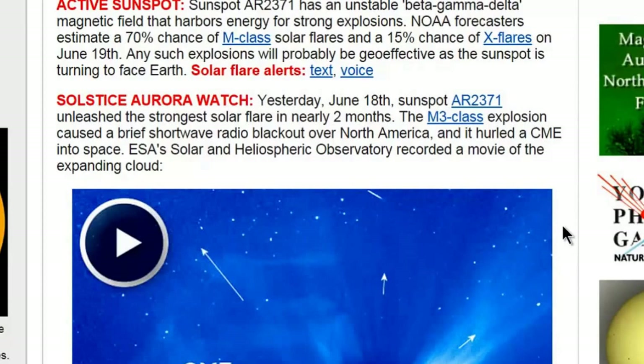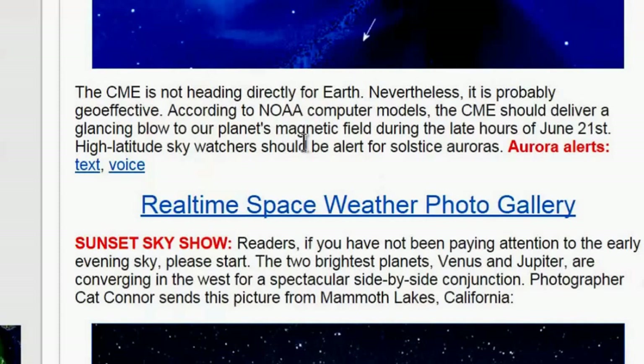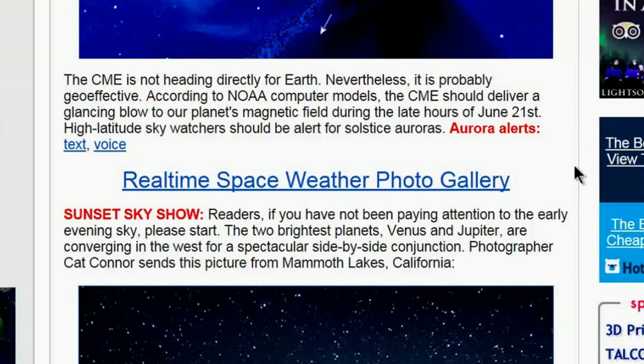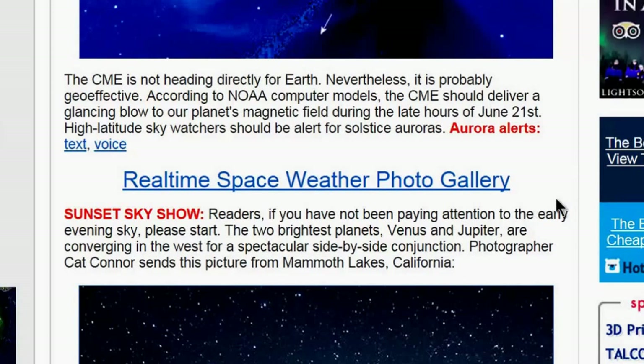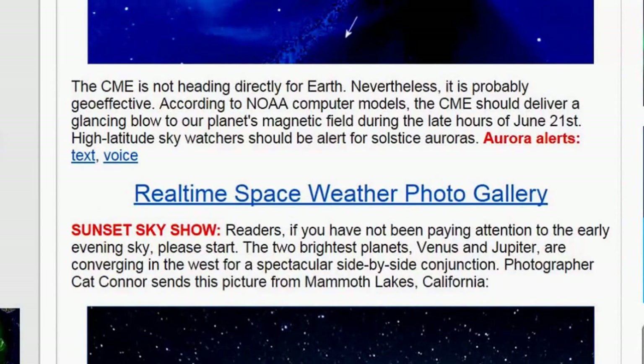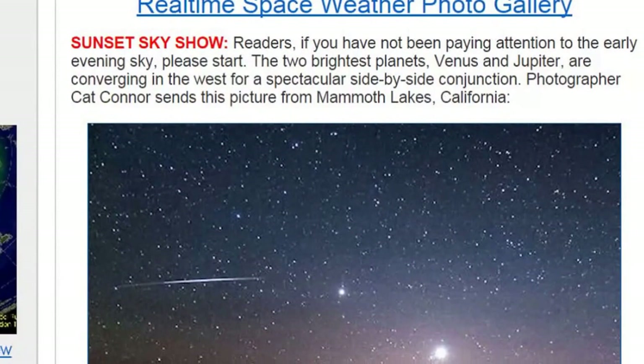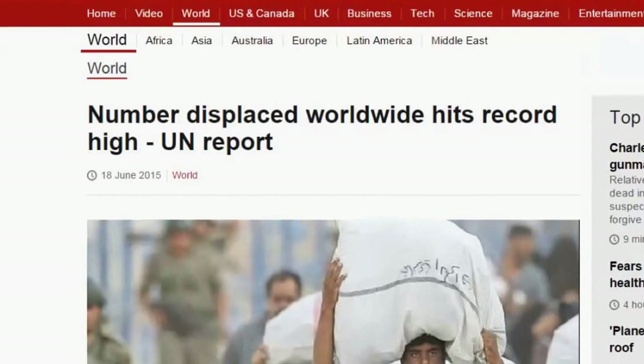The flare hurled a CME into space. ESA's Solar and Heliospheric Observatory recorded a movie of the expanding cloud. The CME is not heading directly for Earth, but according to NOAA computer models it should deliver a glancing blow to our planet's magnetic field during the late hours of June 21st. High-latitude sky watchers should be alert for solstice auroras. Also, Venus and Jupiter are converging in the west for a spectacular side-by-side conjunction.